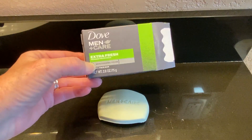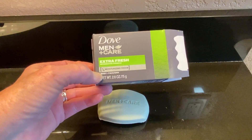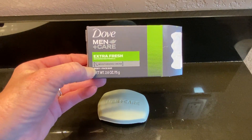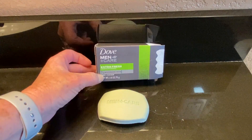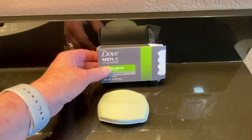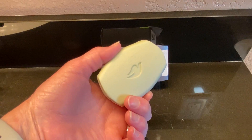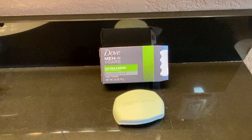This is the Dove Men's Care Extra Fresh Invigorating Formula. It still has that quarter moisturizing cream in it like all the Dove products do. This is the body and face bar for a man. It is a light green color, has a nice fresh scent, and it's very clean smelling.